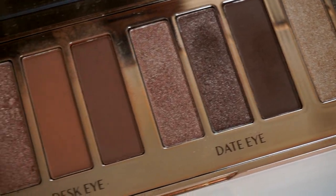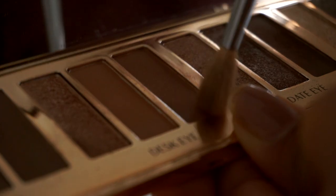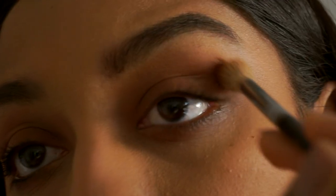If I could only take one palette with me it would definitely be the Charlotte Tilbury eye palette. Not only are the tones amazing and all the colors I ever really wear, but the colors are super blendable and really versatile for any occasion.